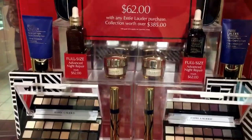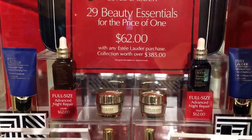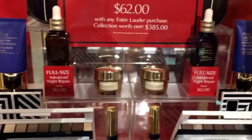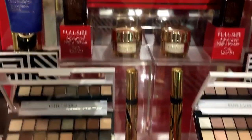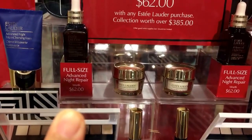We're at Macy's and we have this Estee Lauder 29 beauty essentials for the price of $62, and it's worth $385. It comes with the full size of Advanced Night Repair, and just the Advanced Night Repair alone is already $90.